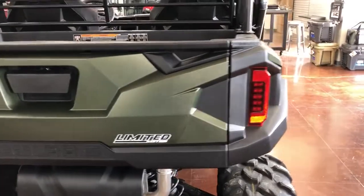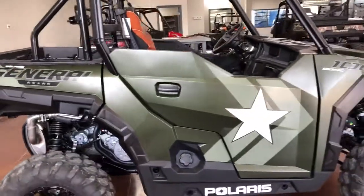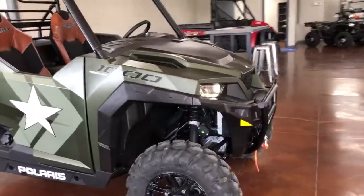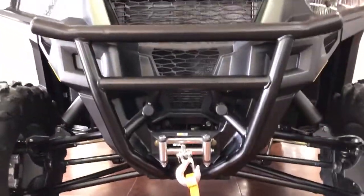So it is a limited edition, and of course with the in-dash winch controls you get a winch included.